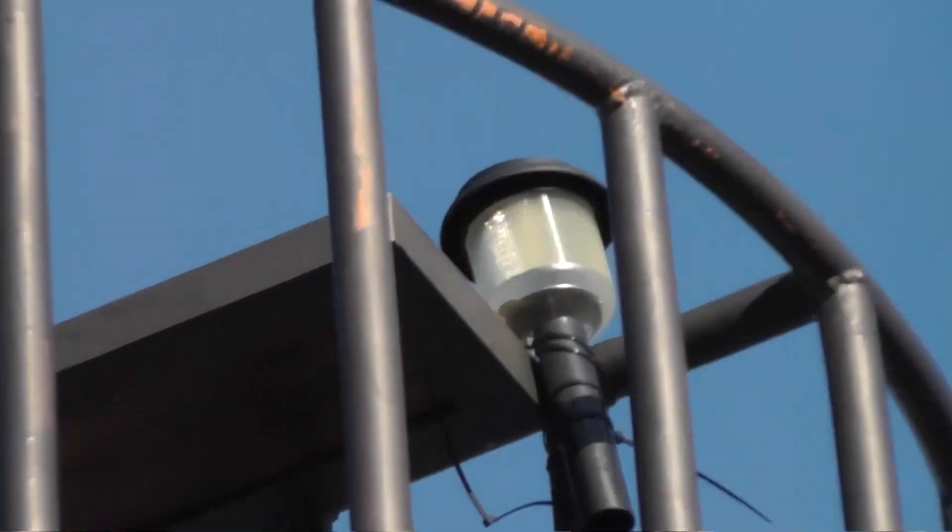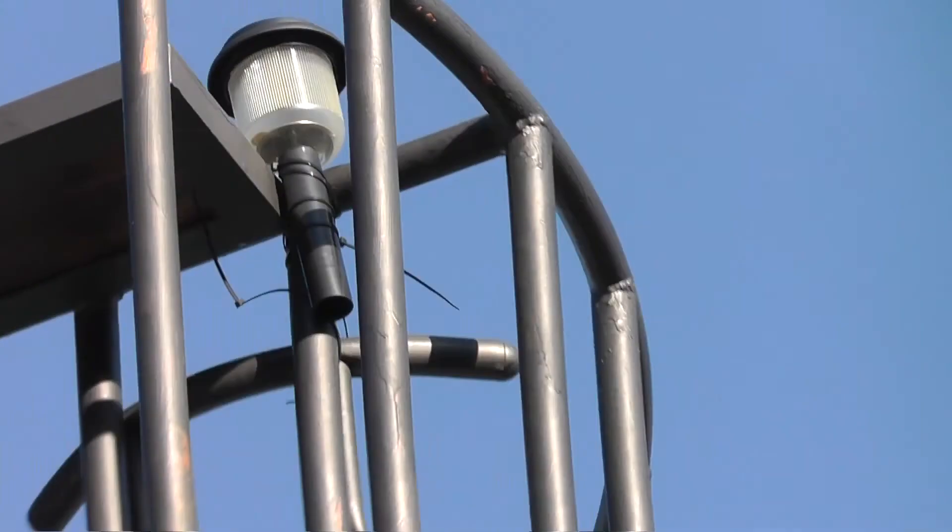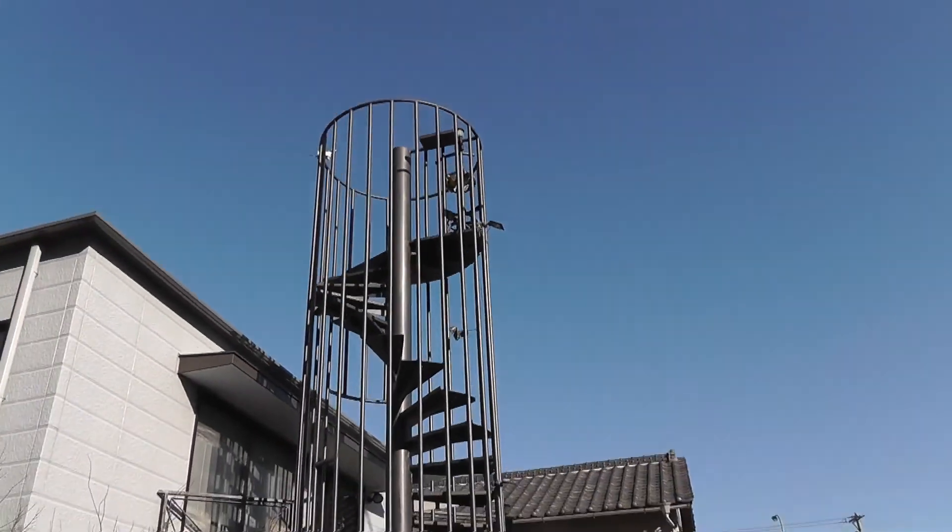It's even got a little table up there and a light. Private Fuji viewing station.